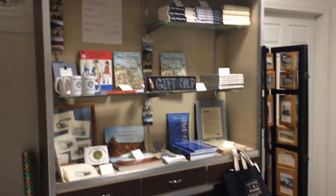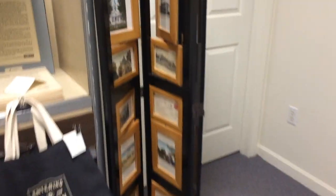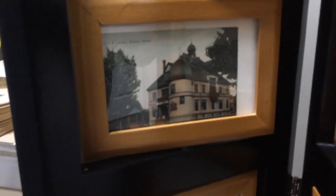When you enter our museum, on the left side you will see our small gift shop. All proceeds go back to Sharon Historical Society. We have a collection of different postcards.